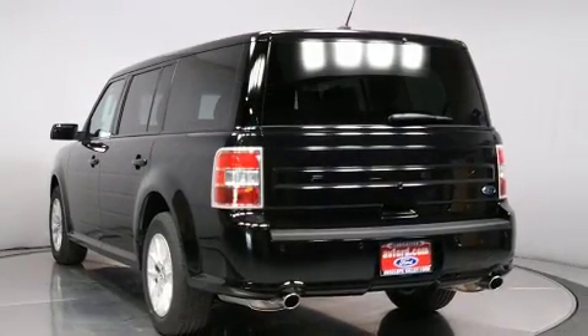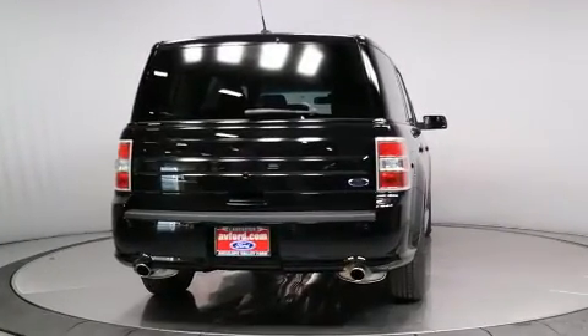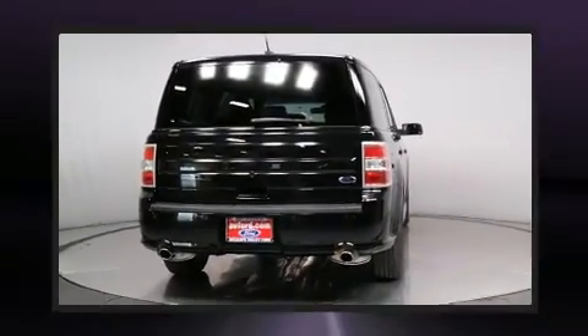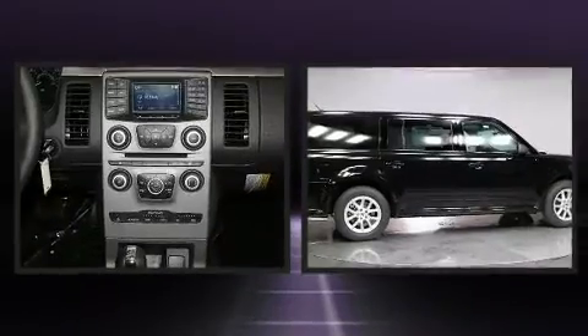It distinguishes itself from the competition with features such as delay off headlights, front and rear reading lights, a trip computer, front and rear air conditioning, and more.